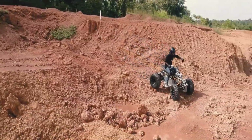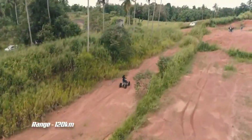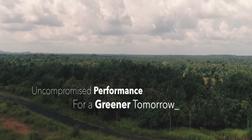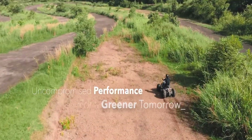Whether you're a landowner, nature photographer, or greentech enthusiast, the Vega ATX offers a powerful, planet-friendly way to explore the outdoors. Quiet, clean, and efficient — it's the future of off-road travel.